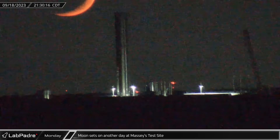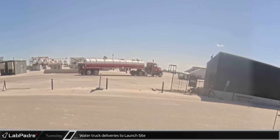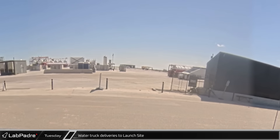A spectacular moonset marked the end of a successful test campaign at Massey's, forming the backdrop for the booster's final full day at the facility. MOVAX began delivering additional water to the vertical storage and deluge system tanks on Tuesday, refilling them after they were emptied for the deluge system's recent modification.